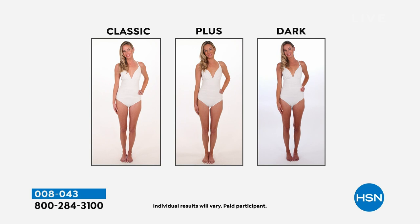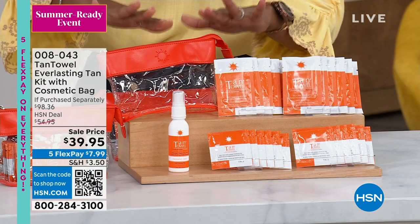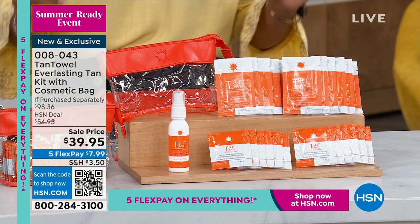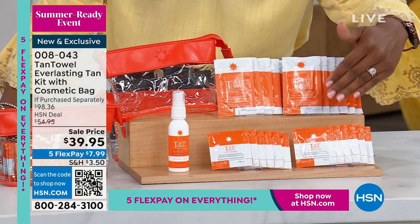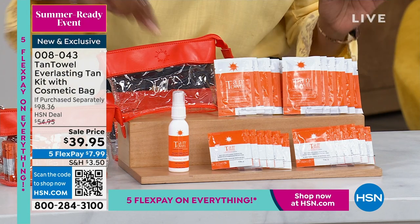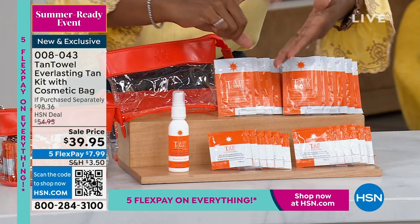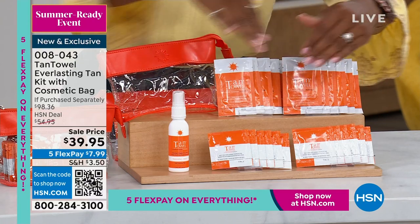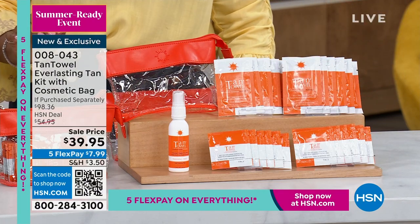You're going to get your complete self-tanning kit. Do you want the classic color, do you want plus, or do you want dark? You use them all the exact same way. In addition to this really great cosmetic bag — which you can keep all your Tan Towels in — you're going to get 12 face self-tanner towelettes, 12 half-body towelettes, and the tanning mist. The tanning mist can be sprayed onto any towelette to reactivate it and use it all over again.